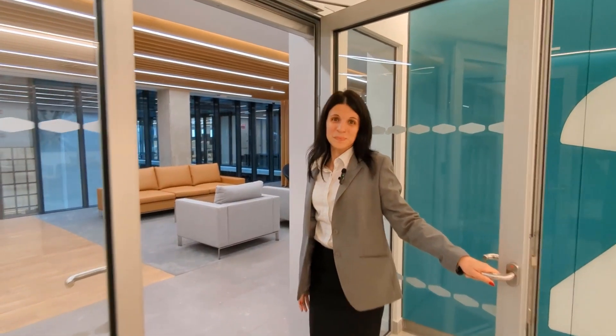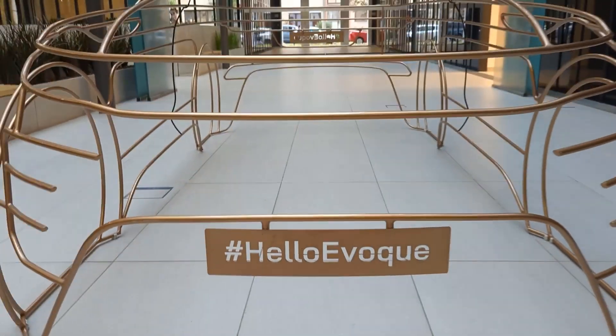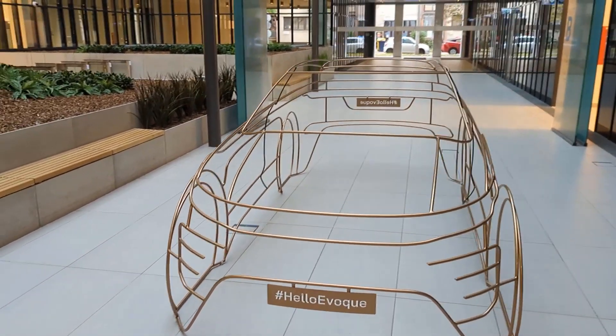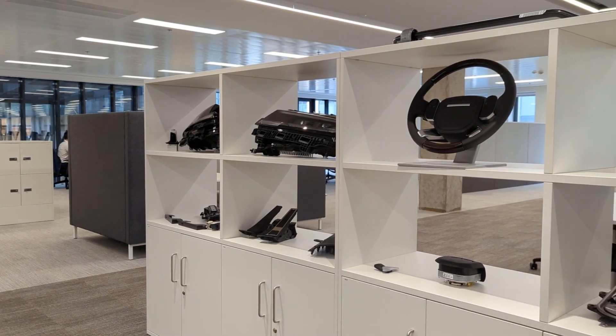Welcome to Jaguar Land Rover! Today we're in our Jaguar Land Rover office in Budapest. This site started three years ago. We're specialized in verification and validation, and we're building up capabilities supporting our product engineering.